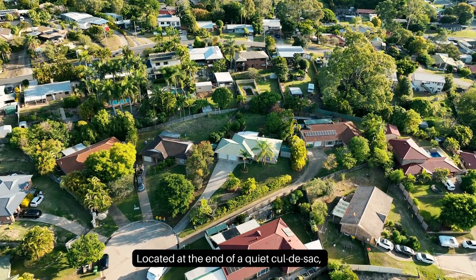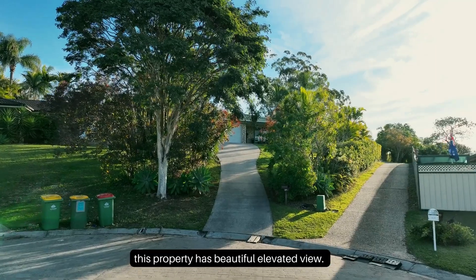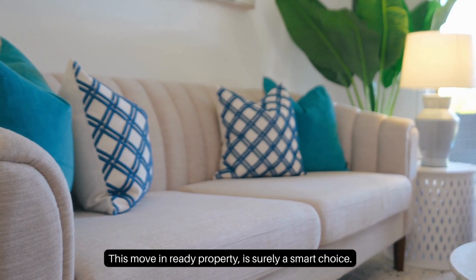Located at the end of a quiet cul-de-sac, this property has a beautiful elevated view. This move-in ready property is surely a smart choice.